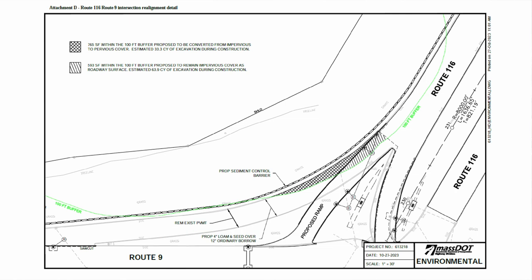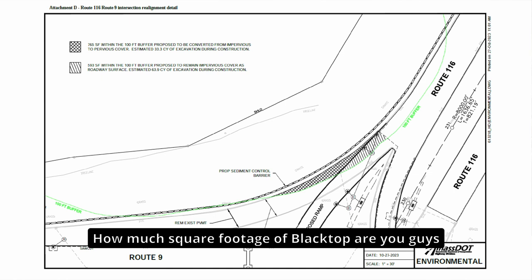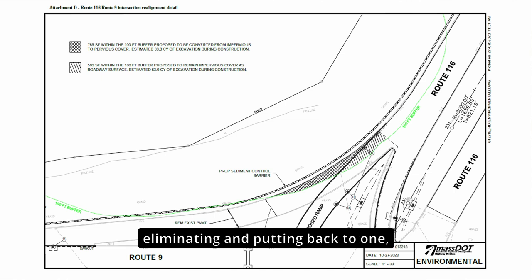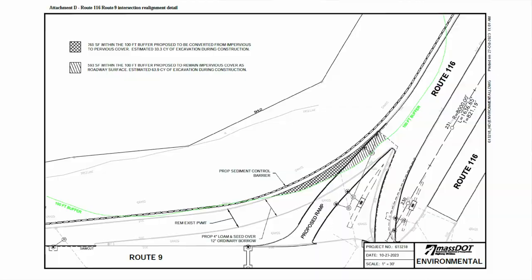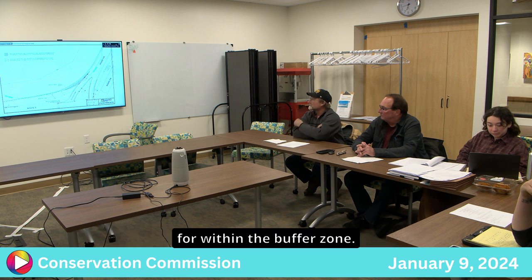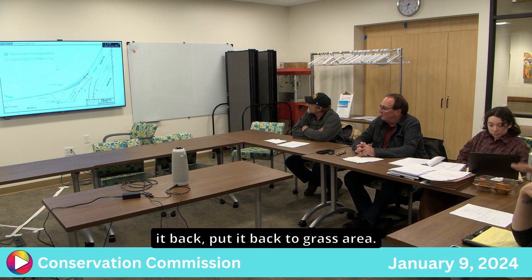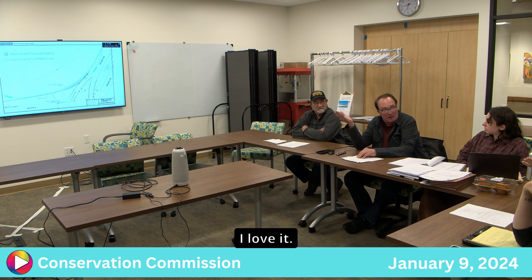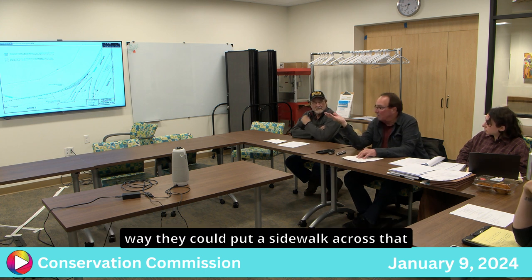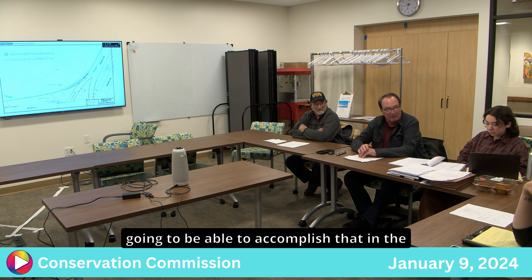A board member asked how much square footage of blacktop is being eliminated and converted back to grass. Justin noted the calculations exist for within the buffer — thousands of square feet will be converted back to grass area. By realigning with the proposed ramp, it will also be possible to accommodate the future sidewalk. This improvement also addresses bicycle and pedestrian safety, as drivers merging onto Route 9 are looking left and may not see someone walking across.